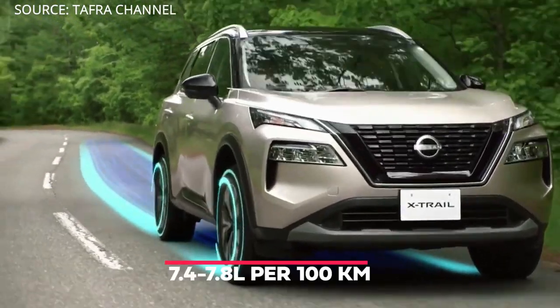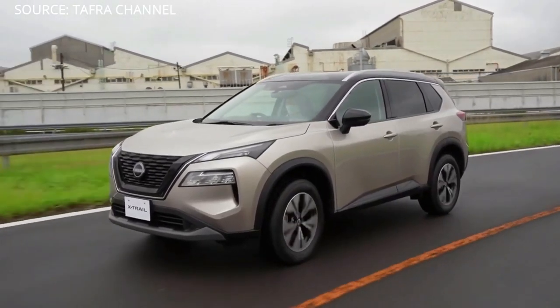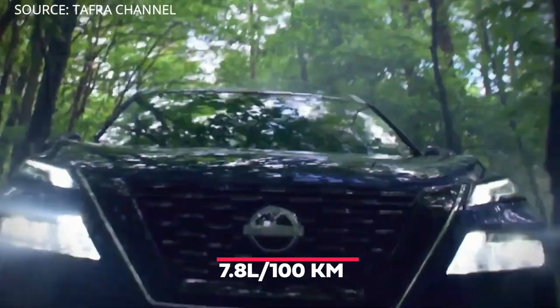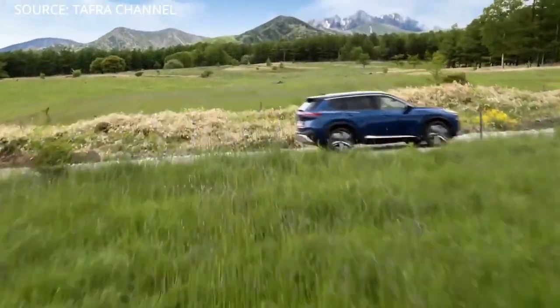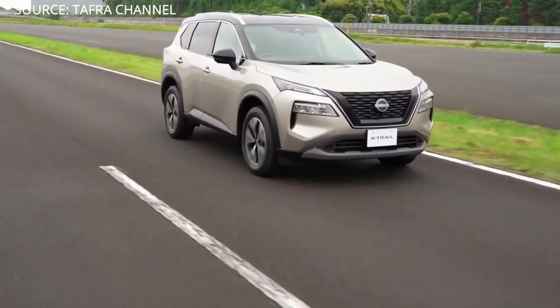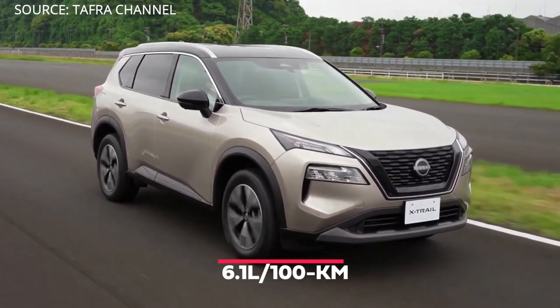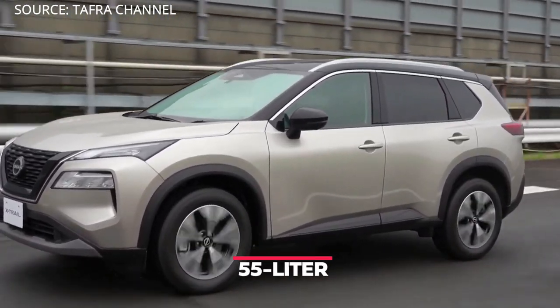Fuel consumption is rated at 7.4–7.8 liters per 100 kilometers for the entry-level ST variant, and 7.8 liters per 100 kilometers for the higher-grade T and TL variants. An e-Power Hybrid version is also planned for release, with an estimated fuel consumption of 6.1 liters per 100 kilometers. The fuel tank has a capacity of 55 liters.